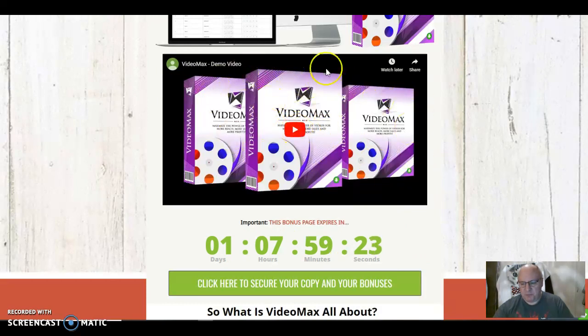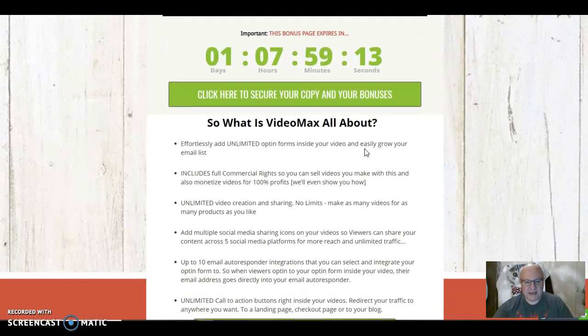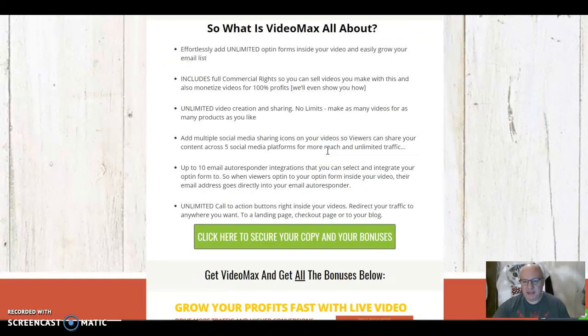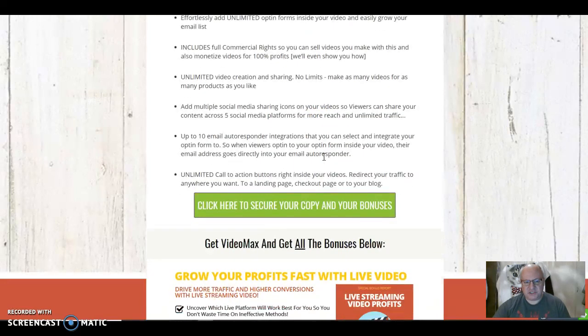You should watch the demo — this is the most important thing. If you watch just one thing on either of these pages, watch the demo of the product in action, because it will show you how easy it is to use VideoMax and exactly what it does. In a nutshell, you can effortlessly add unlimited opt-in forms inside your video and easily grow your email list. It includes full commercial rights so you can sell videos you make with this and monetize videos. Unlimited video creation and sharing — no limits. Make as many videos for as many products as you like. Add multiple social media sharing icons and use up to 10 autoresponder integrations with unlimited call-to-action buttons right inside your videos.